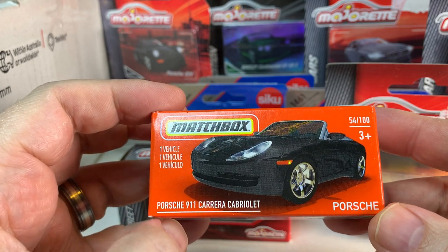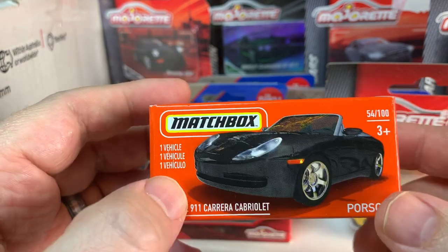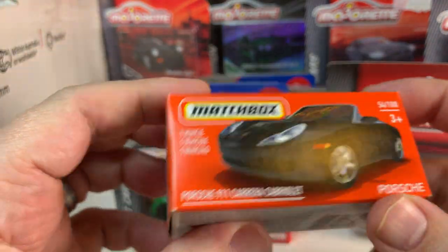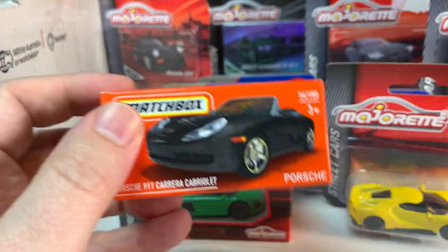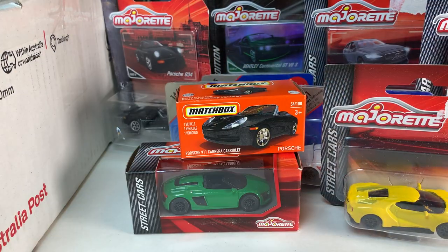So then we have a Porsche 911 Carrera Cabriolet — I believe this was an early release last year and I don't think I ever found this. I think Chris saw me mention that somewhere in his comments, and then he said he had an extra one so he sent me one. That's awesome — I did not find that one last year. So cool.